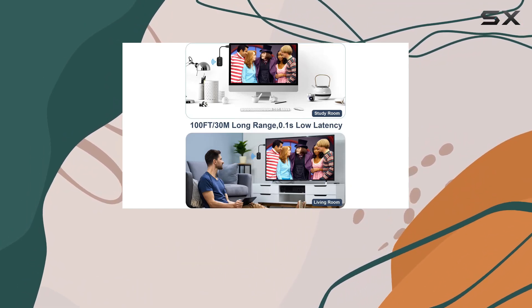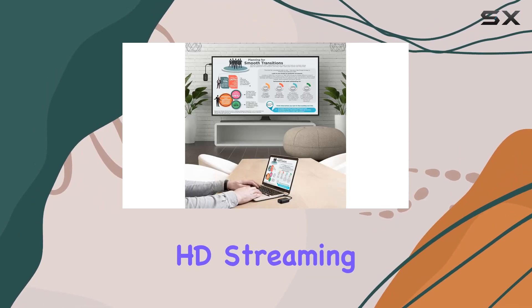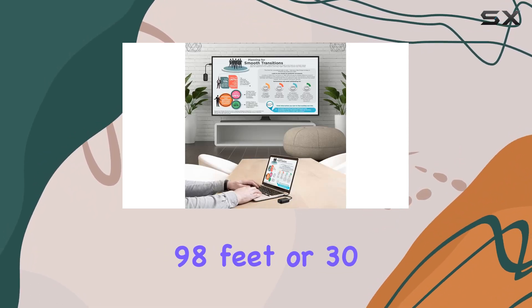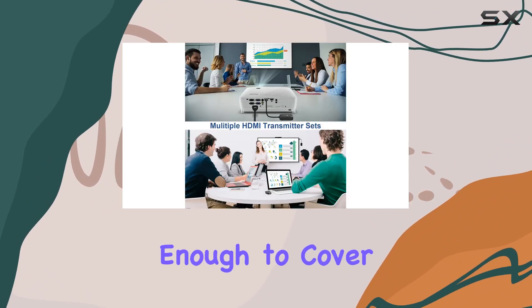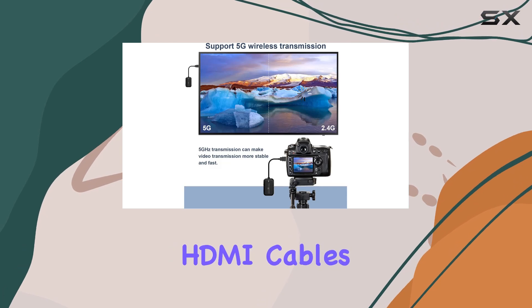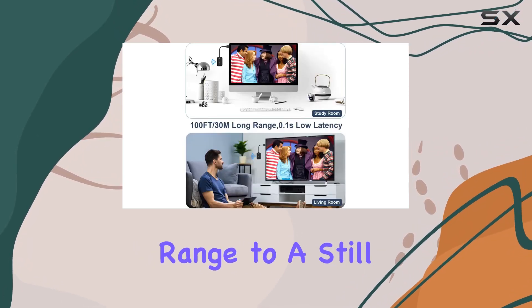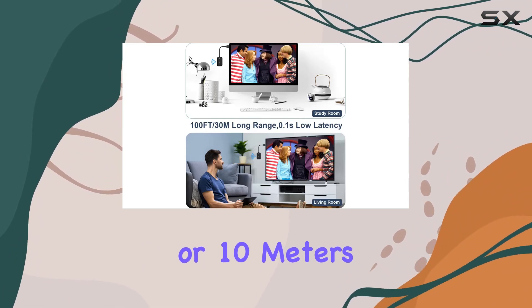What sets this device apart is its remarkable long-distance wireless transmission. In open spaces, you can enjoy uninterrupted HD streaming up to a whopping 98 feet or 30 meters — enough to cover an entire conference room or spacious living area without the hassle of long HDMI cables. Keep in mind that going through walls or floors may reduce the range to a still impressive 32 feet or 10 meters.